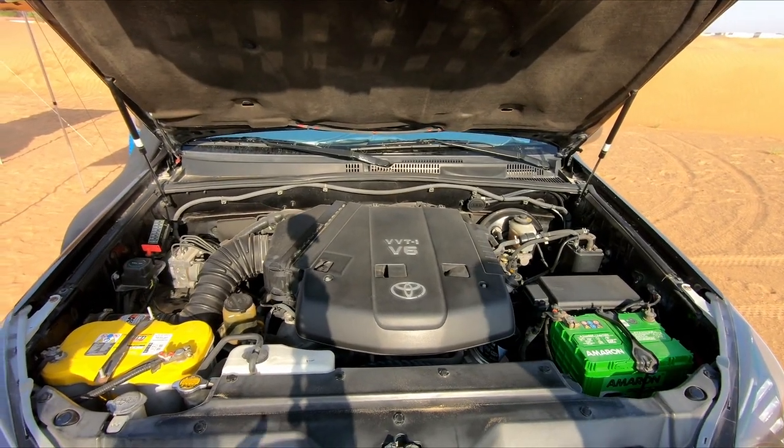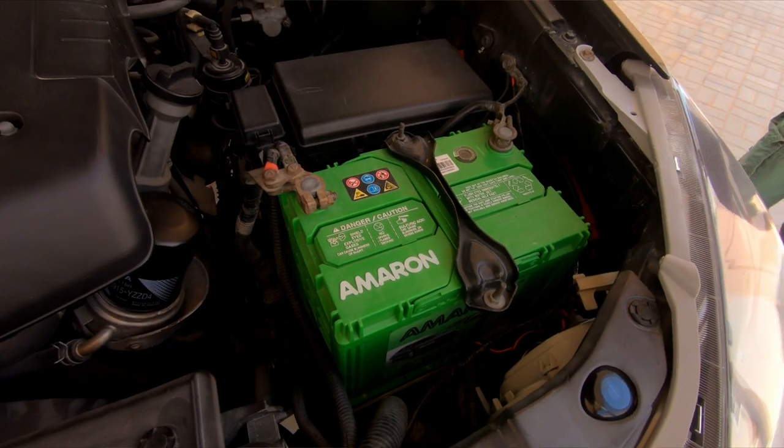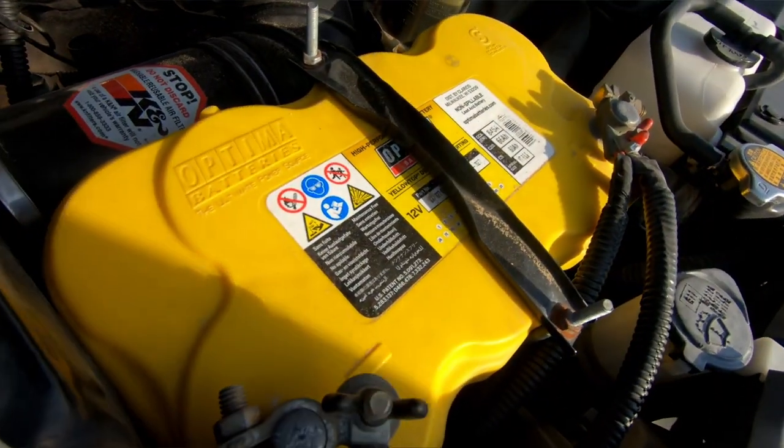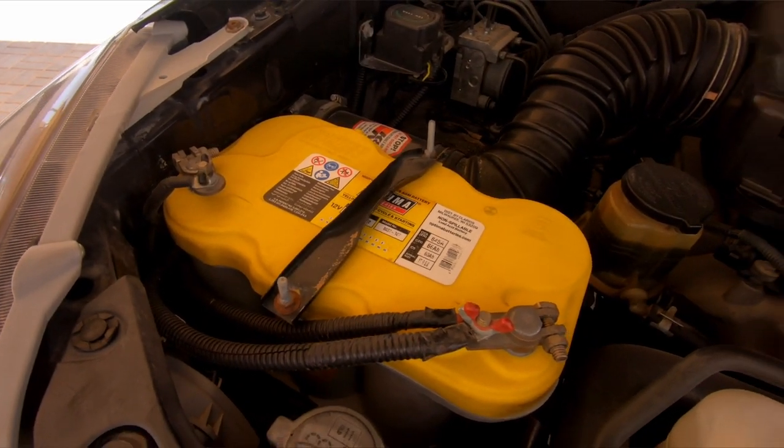That's super clean. There are two batteries here - this is the primary battery of the car, and that's a marine gel battery, a GM battery, which powers mainly the fridge and a few little accessories inside. It's the leisure battery for the accessories.